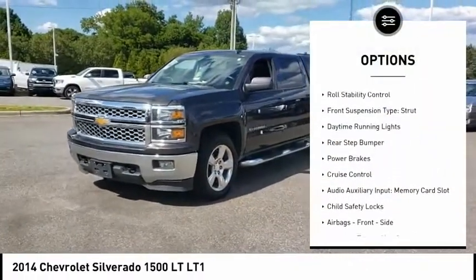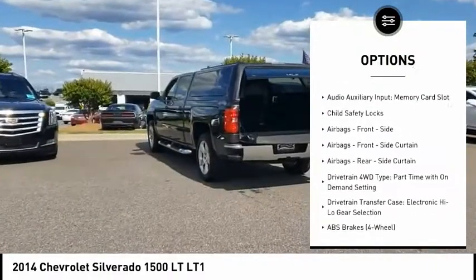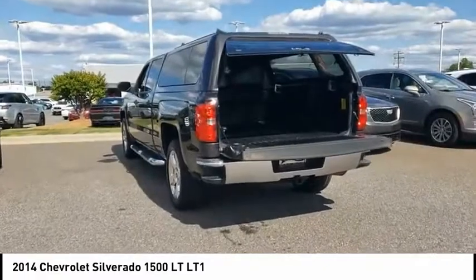Traction control, stability control, roll stability control, front suspension type strut, daytime running lights, rear step bumper, power brakes, cruise control.